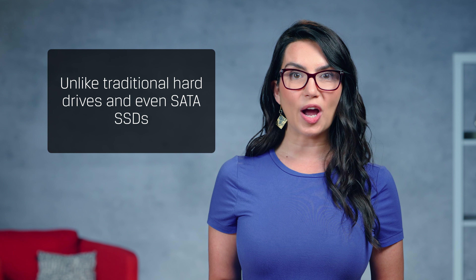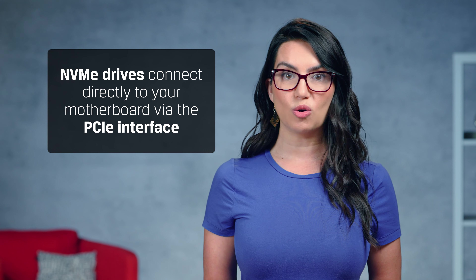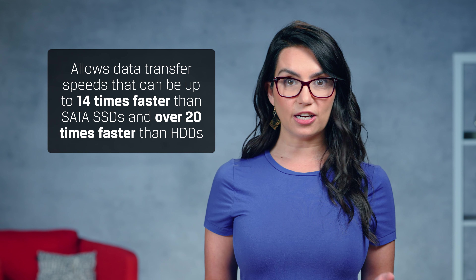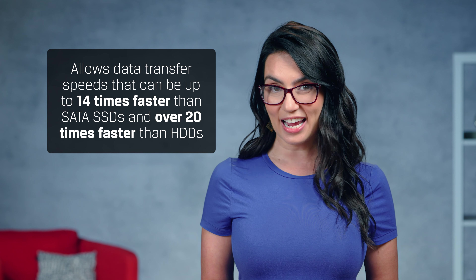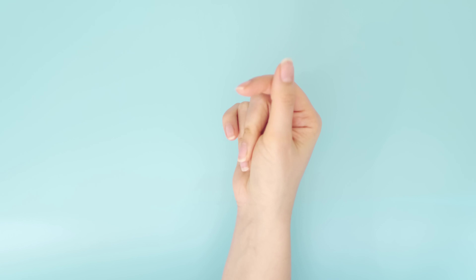Try upgrading to an NVMe SSD from a SATA SSD or HDD. Unlike traditional hard drives and even SATA SSDs, NVMe drives connect directly to your motherboard via the PCIe interface. This allows for data transfer speeds that can be up to 14 times faster than SATA SSDs and over 20 times faster than HDDs. What does that mean for you? Faster boot times, quicker file transfers, and an overall snappier system.